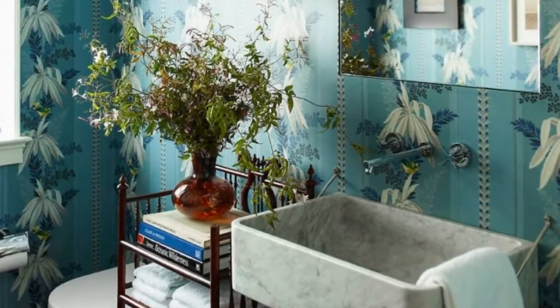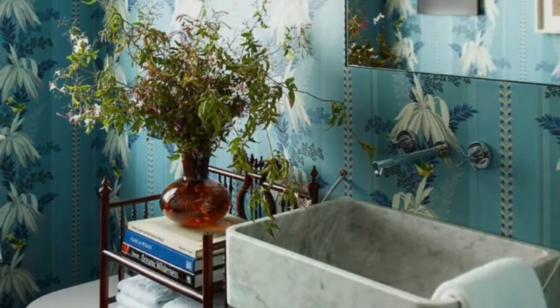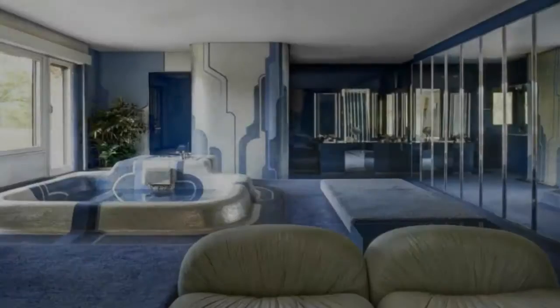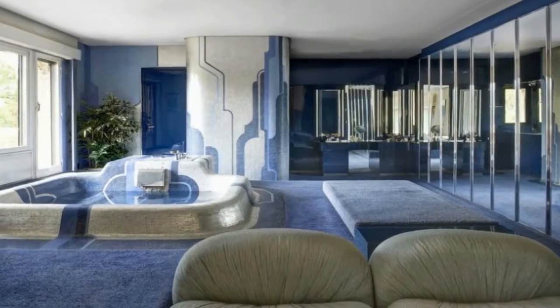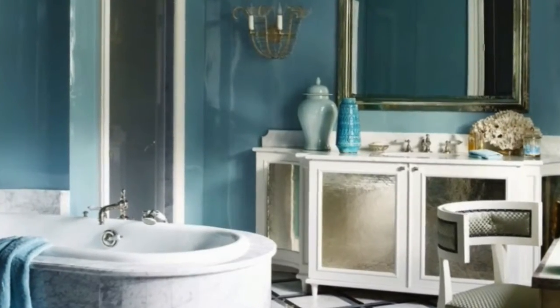Glossy cerulean tiles by Original Style bring a clean pop of color to this Bordeaux, France bathroom designed by Michael Quargel and Jean-Pierre Calvigra. The room also features candle-lighting fixtures and a 19th-century painted wrought iron wash basin.